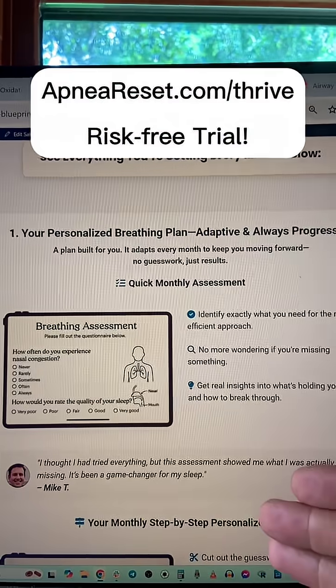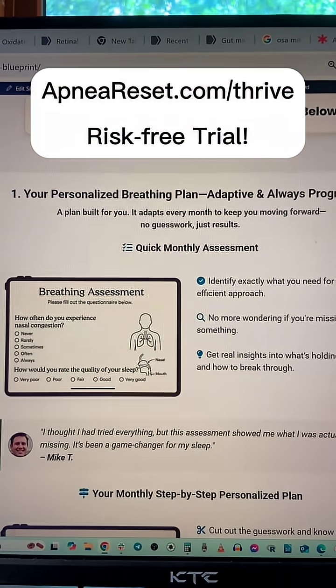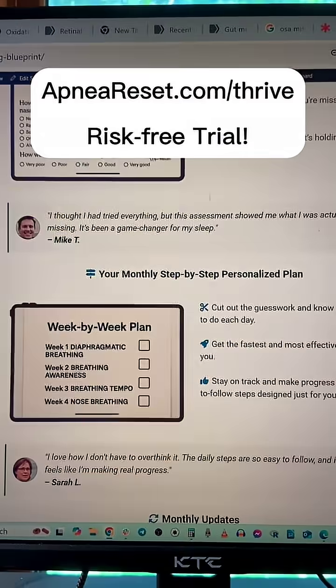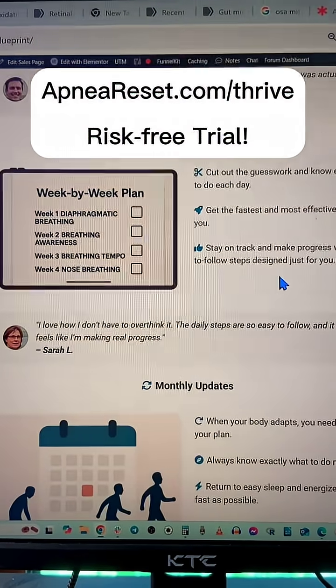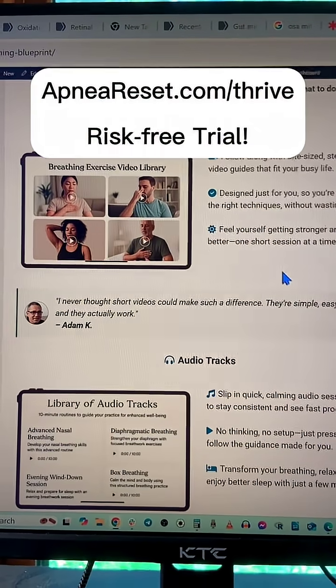Number two: if you breathe better at night, obviously that will reduce some of the big swings in oxygen. Doing breathing exercises to help retrain that is going to be super important. If you want the fastest path, I recommend you go to apneoreset.com/thrive, where you can find Pekka's breathing program. They do an assessment to target your needs and give you an easy step-by-step plan that has everything written out in excruciating detail.